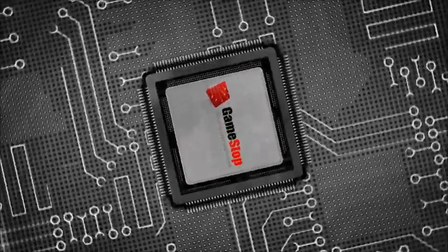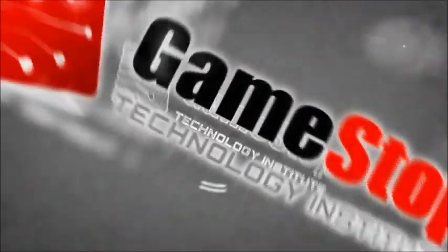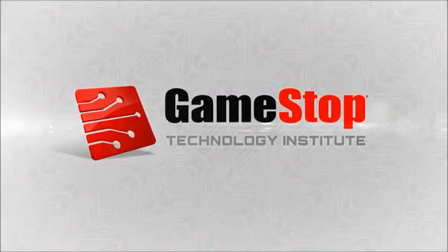GTI, GameStop's technology innovation group, is using the latest emerging technology to create the future of retail engagement right here at GameStop.